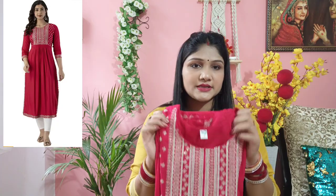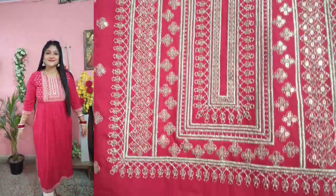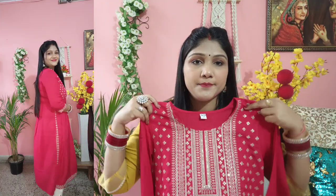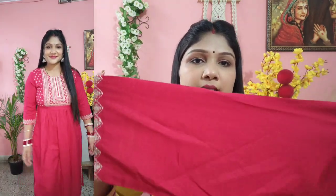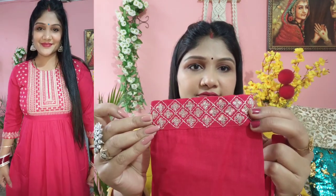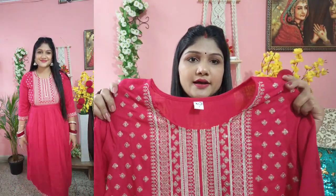Let's start the Amazon affordable kurti collection. This first kurti is a pink color which I like very much. I'll show you the fabric — this is cotton. The neck is very beautiful, and the detailing is so fine. The sleeves also have fine work and a very beautiful cut.